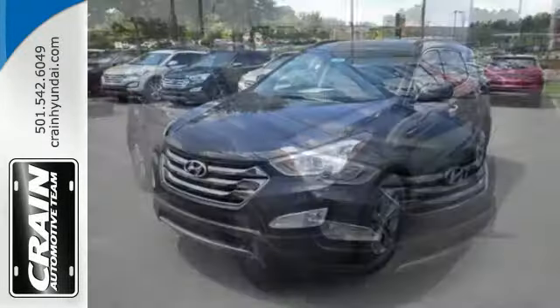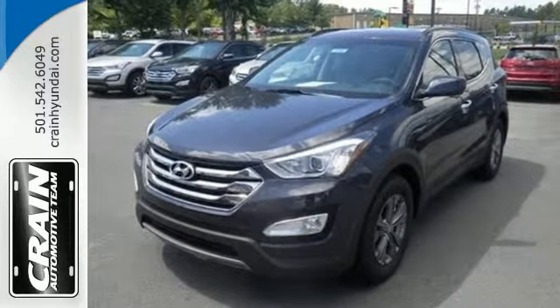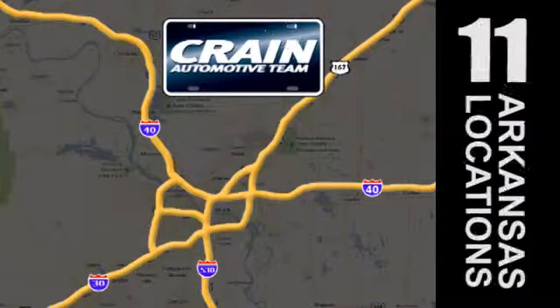Cruise in today and look at this versatile Santa Fe Sport. Visit us anytime at Craneteam.com — Craneteam's got them!